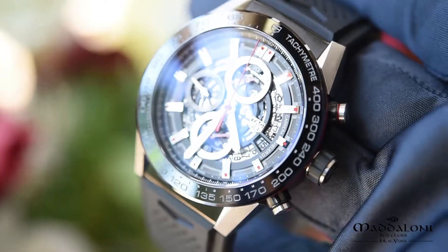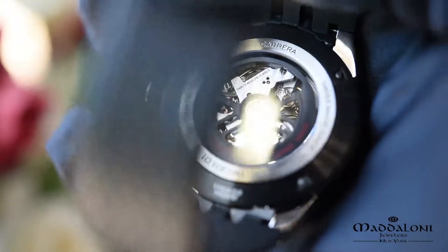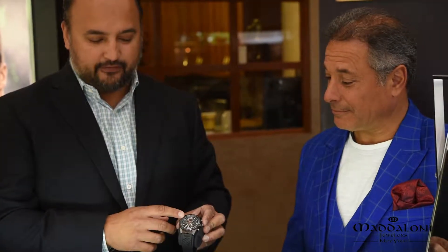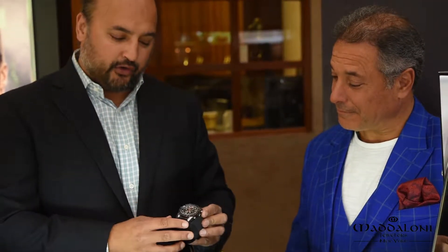The cool thing about this movement is it's unidirectional, so it winds really quickly. It has an automatic gear that disengages, so there's no way to overwind. It has a 50-hour power reserve. And beyond that, it's beautifully finished with ceramic and steel, a modular case.